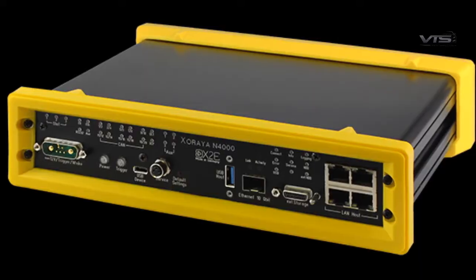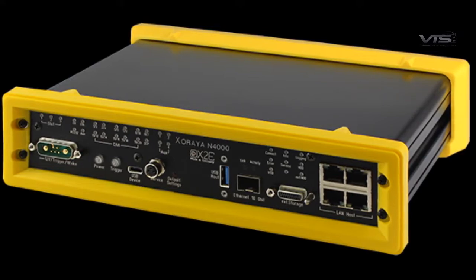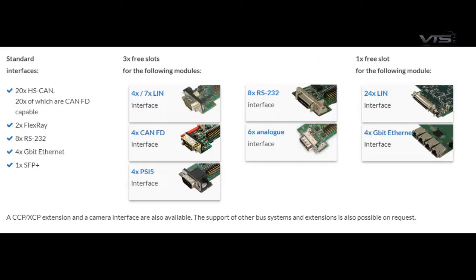The unit comes standard with 20 high-speed CAN or CAN-FD-capable ports. It also boasts 8 RS232s, 2 FlexRay ports, and 8 gigabit Ethernet interfaces.